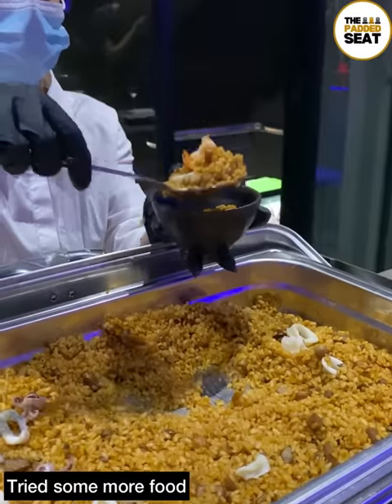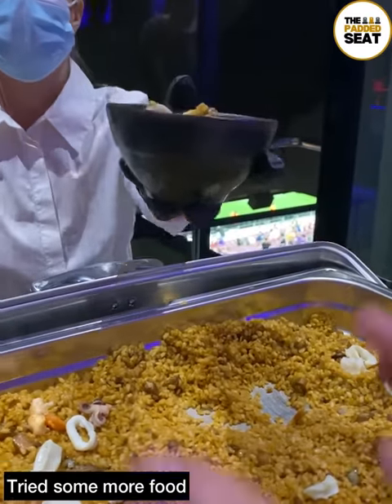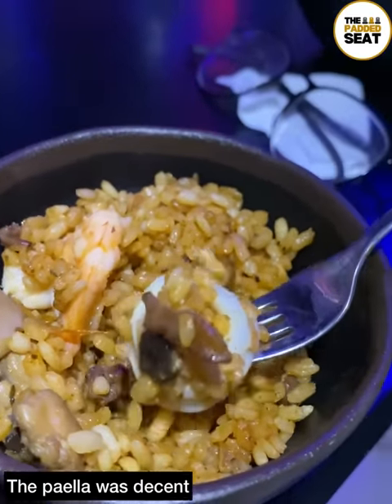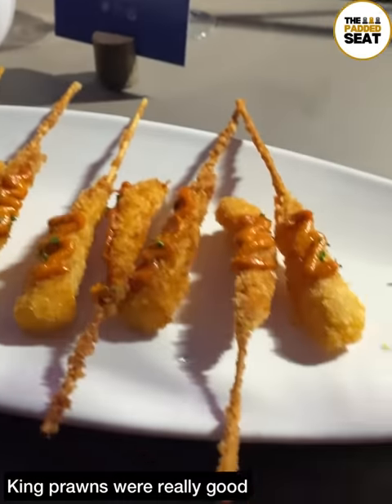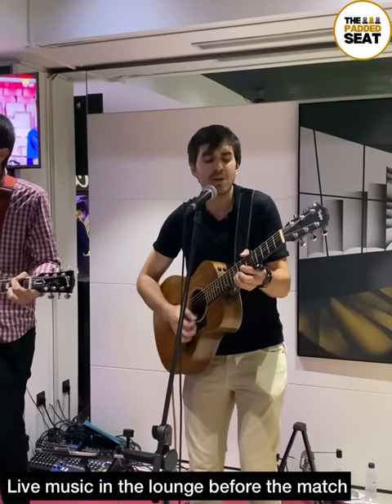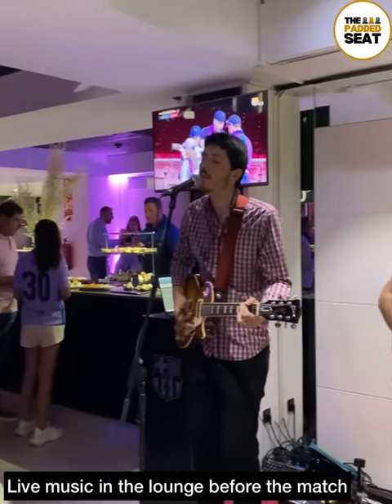Before making our way to our seat ahead of the match, we tried some more food. This time we went for some paella. The paella was tasty, but the pick of the courses for us were the king prawns, which were really good. Another nice touch adding to the pre-match atmosphere was live music inside the lounge.